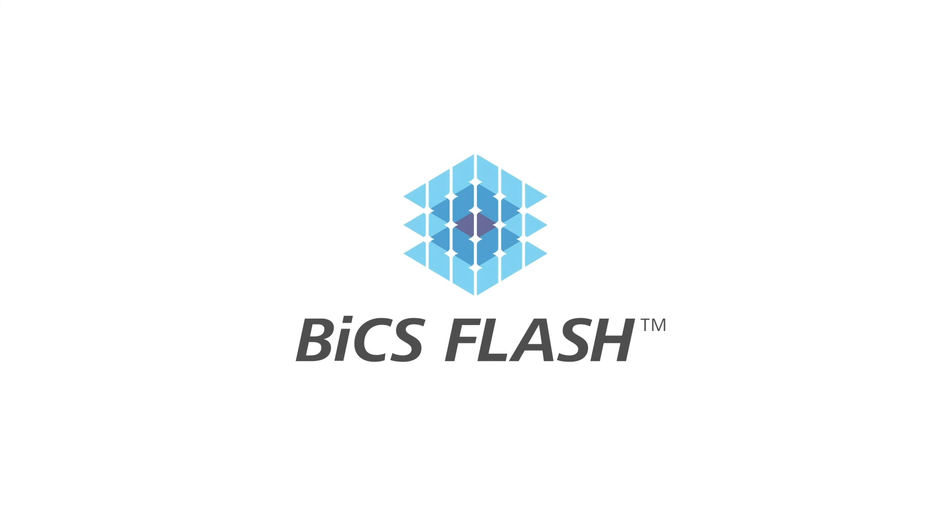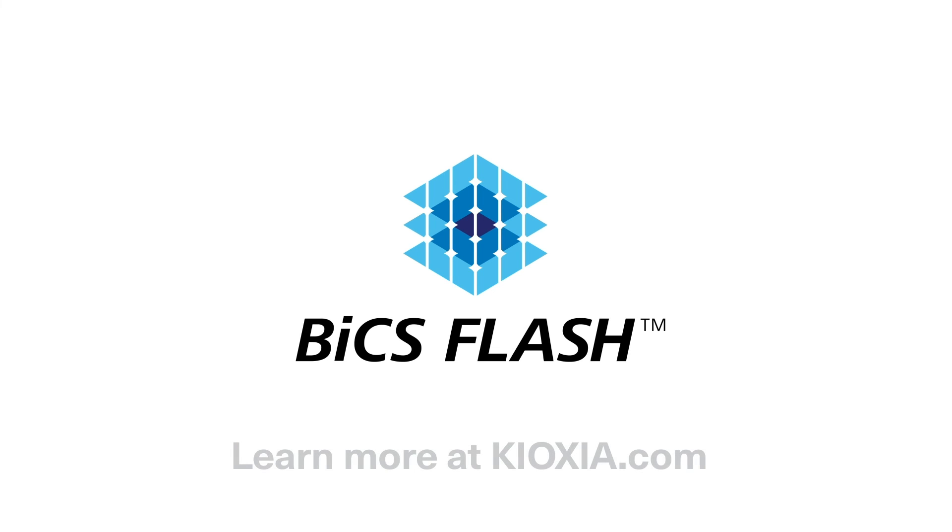To learn more about Kyoxia's BIX Flash 3D Flash memory and its technologies, visit us at Kyoxia.com. Kyoxia — we make memory for memory makers.